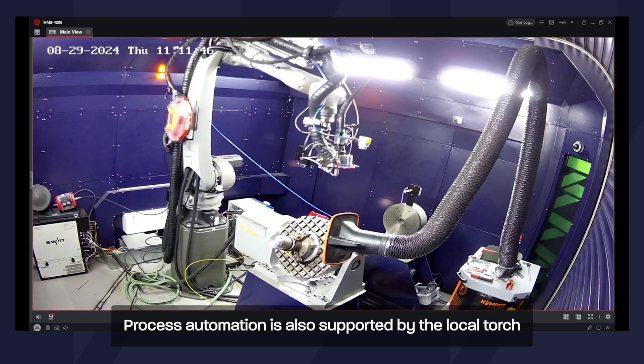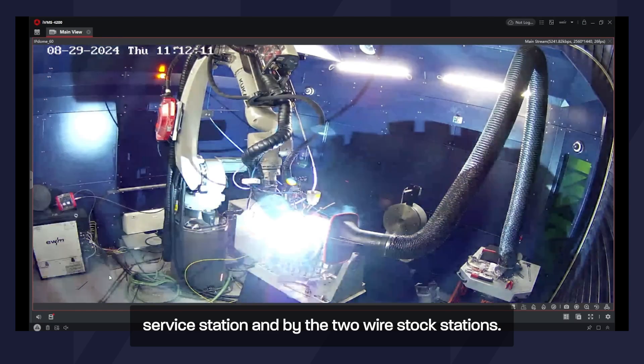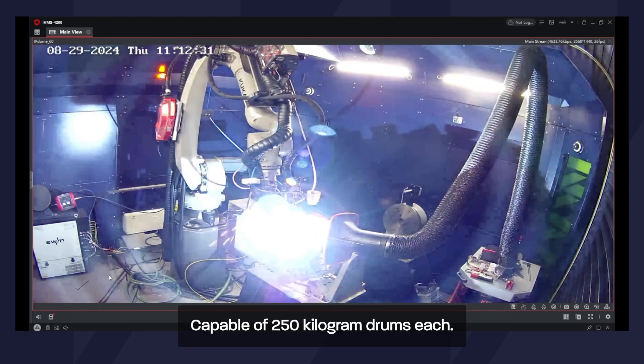Process automation is also supported by the local torch service station and by the two wire stock stations, capable of 250 kg drums each.